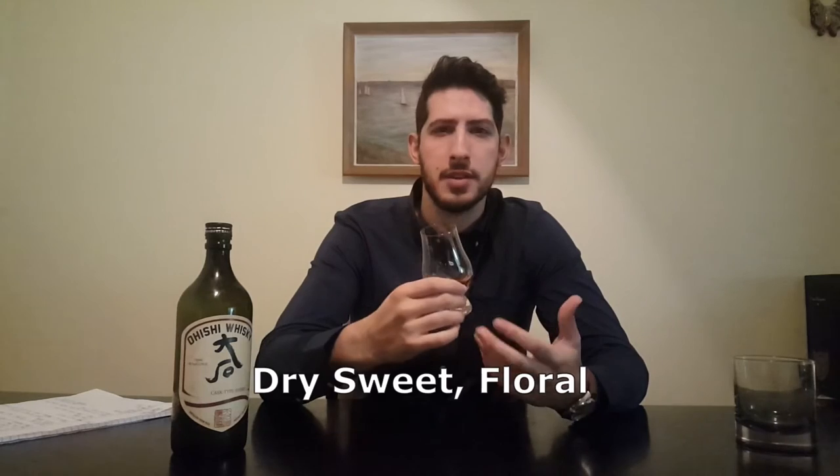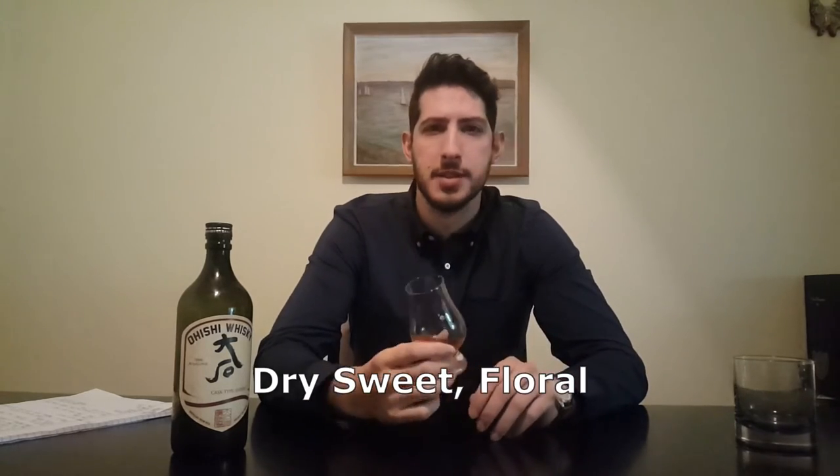On the nose it smells of vanilla and green grapes. It's definitely medicinal, and it's also like a dry sweetness — kind of floral. It reminds me of either sake or plum wine.